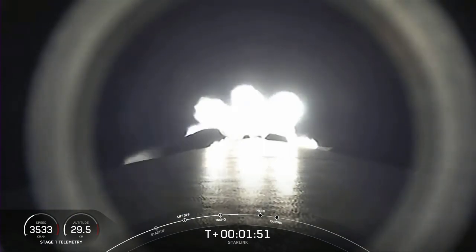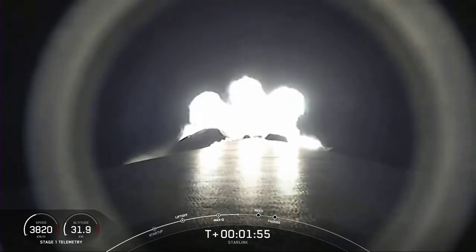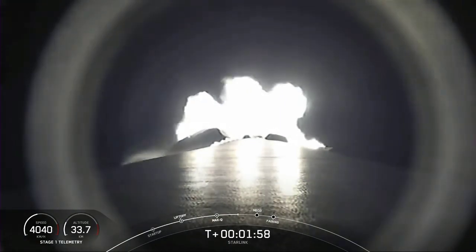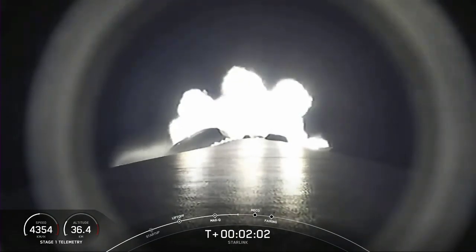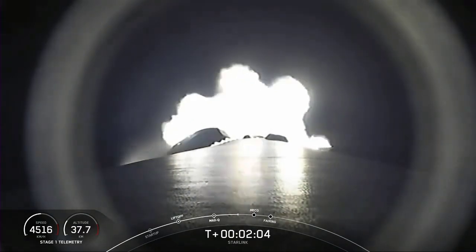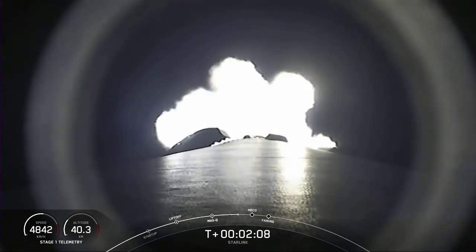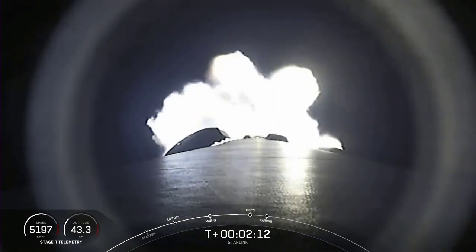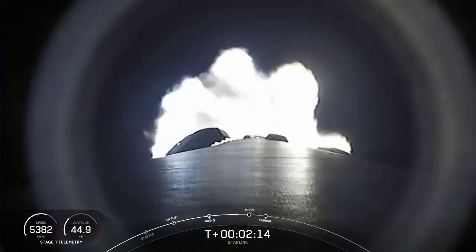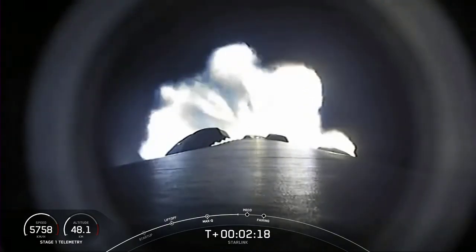Stage one makes its way back down to sea level for landing, and stage two continues its primary mission. The MVac engine lights up and propels the second stage along with the Starlink satellite stack. Falcon 9 is following a nominal trajectory. We're 30 seconds away from those events. Our MVac engine is starting to chill to prepare for second engine start, just about 20 seconds from now.